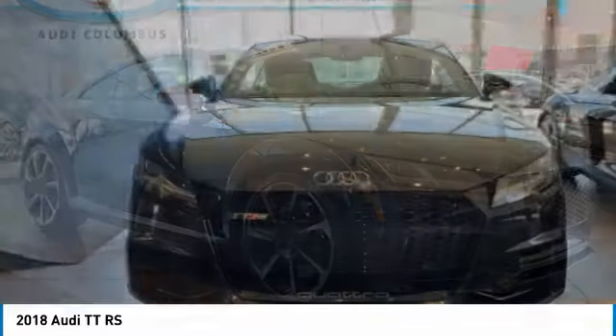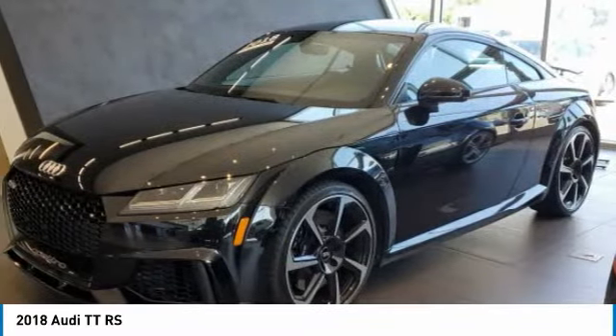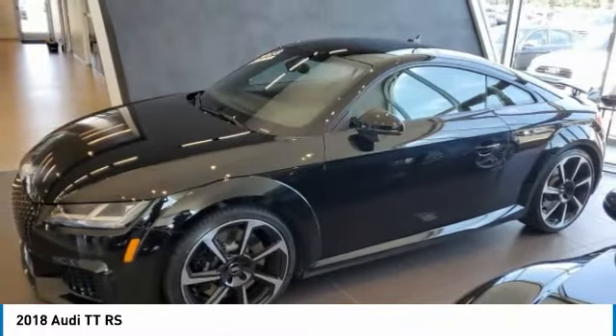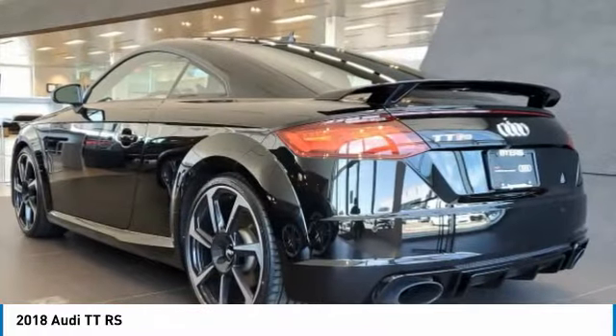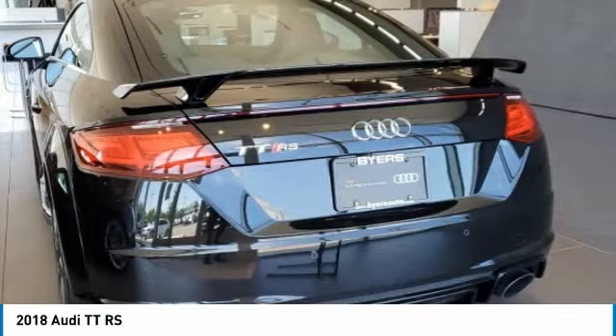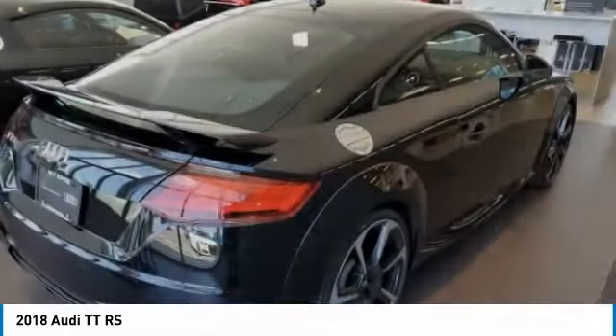The 2018 Audi TTRS Coupe has taken a significant step forward when it comes to design and power. Fixed rear wings and drive mode selector switches are just some of the features this vehicle has to offer. This vehicle has less than 30,000 miles.